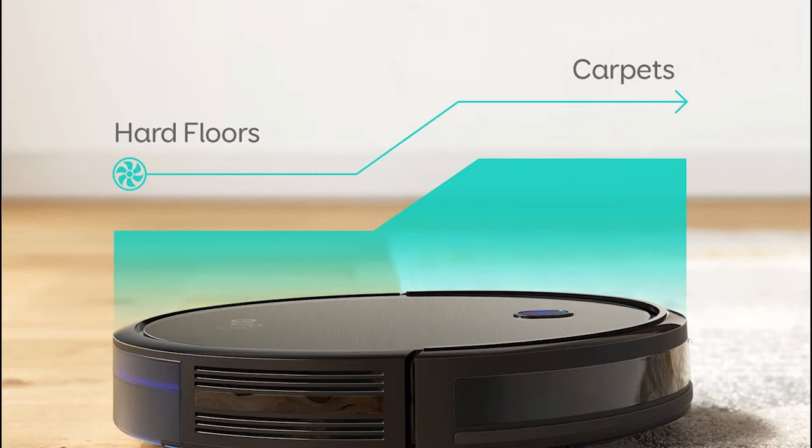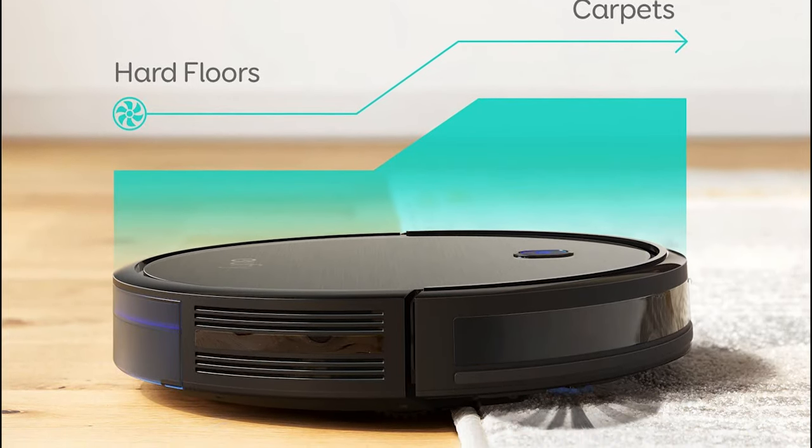Overall, the Eufy RoboVac 11S is a quiet, budget-friendly unit that cleans quite well.